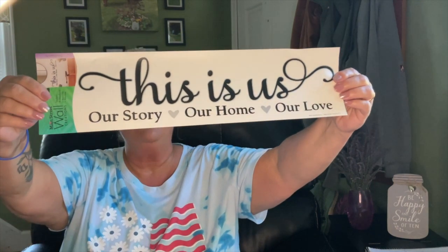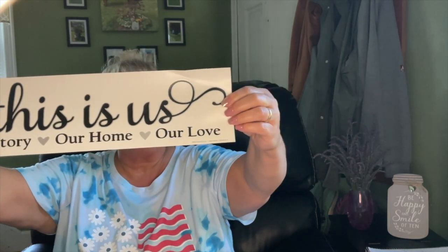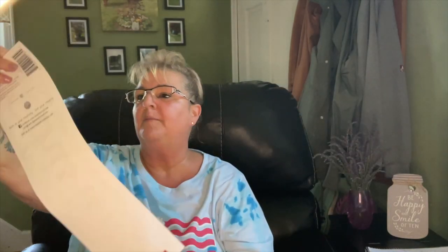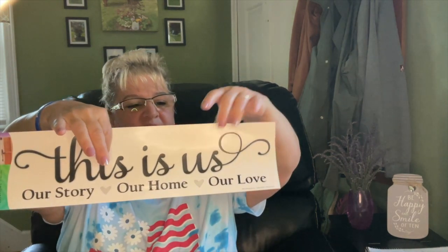I'm going to put this in my dining room. It says 'This is us. Our story. Our home. Our love.' I really like that saying. It came from Main Street Wall Creations — it's two separate stickers. And I heard those are really easy to get off the wall, which is a good thing.